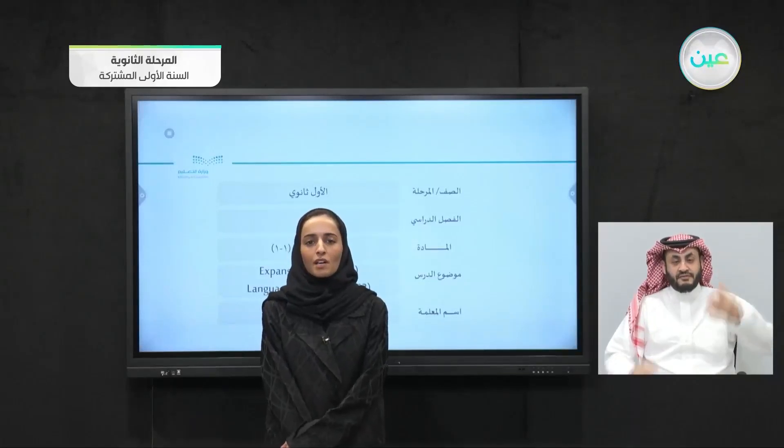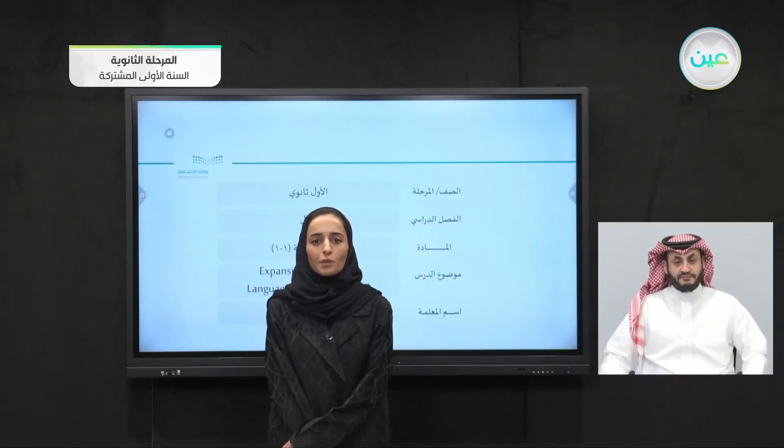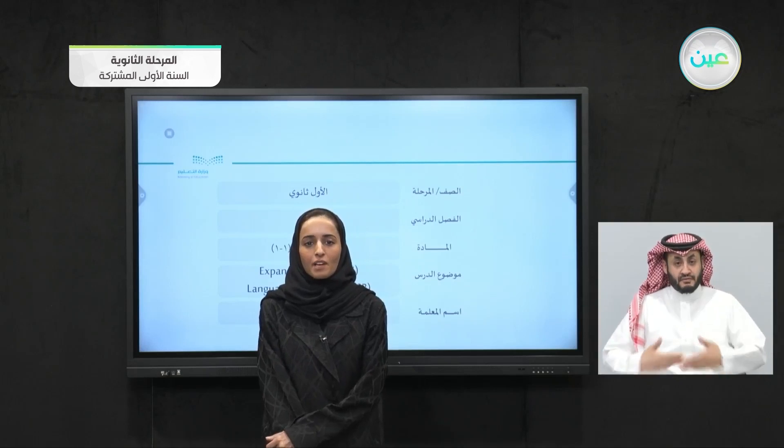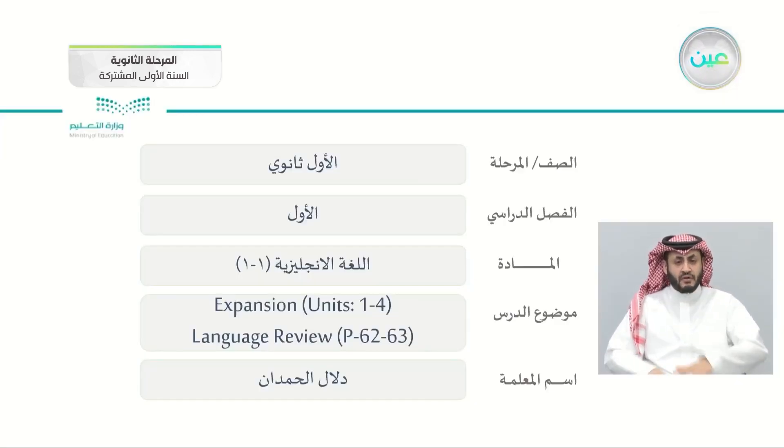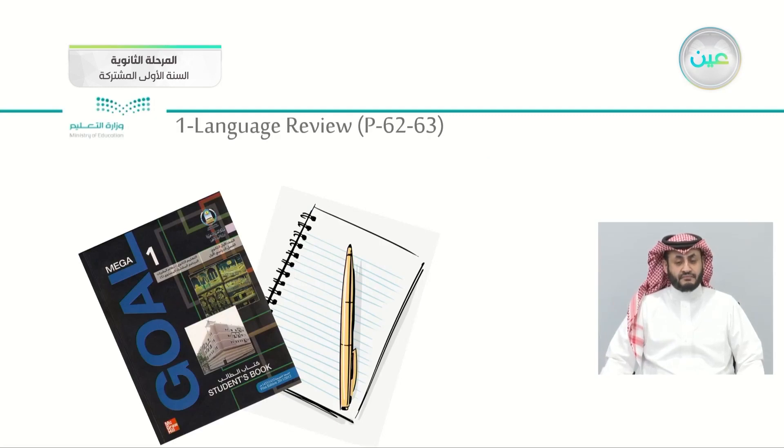As-salamu alaykum wa rahmatullah. Hello everyone, and welcome to your English class. In our lesson today, we will start with the expansion part for units 1 to 4. The lesson today is the language review in your books, page 62 and 63. All you need for the lesson today is your books, page 62 and 63, a sheet of paper and a pen to take down your notes. So let's get started.